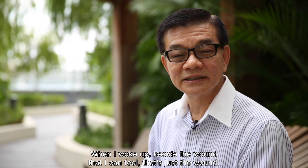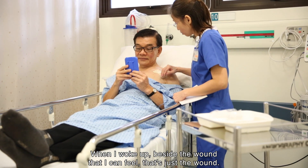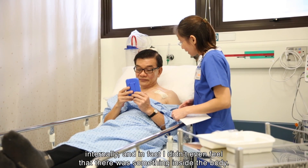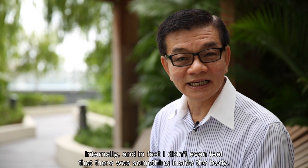When I woke up, I could feel the wound, but apart from that my heart still functioned normally. I didn't feel anything internally. In fact, I didn't even feel that there was something inside my body.